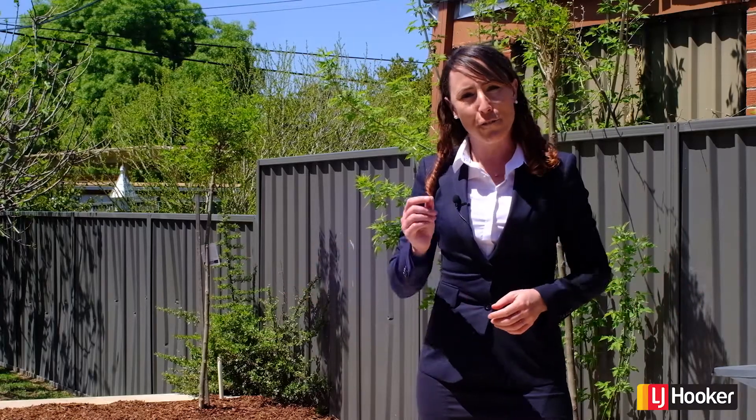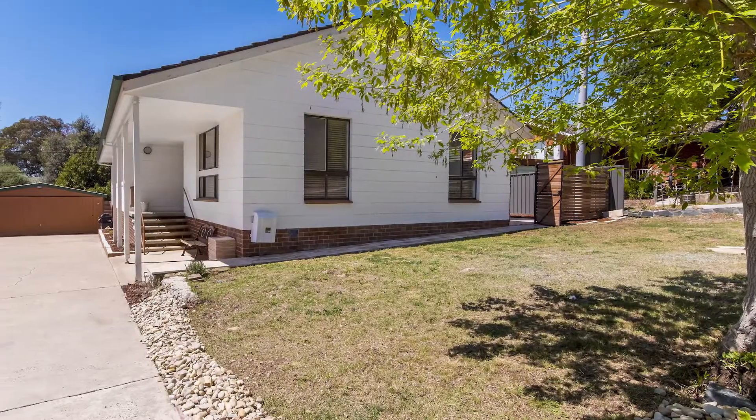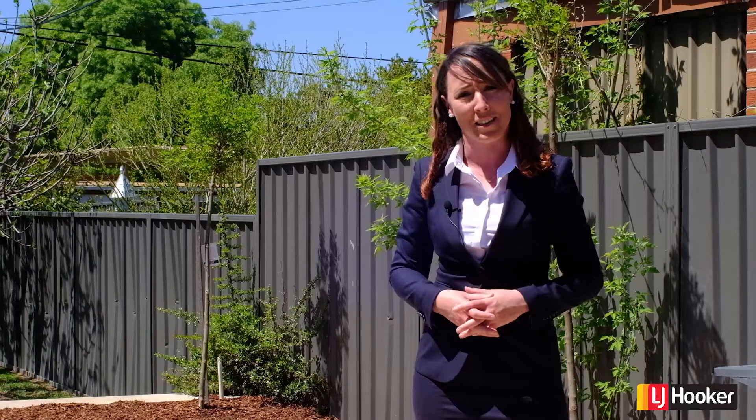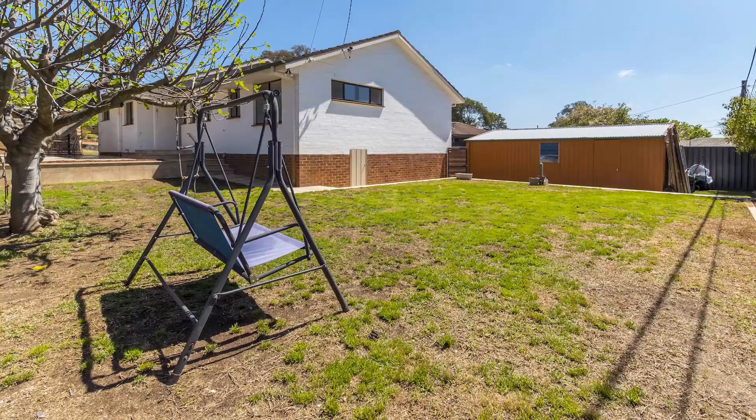Guys, if you've been looking around for an affordable family home, then look no further than 34 Cleland Street in Latham. One of the very few four bedroom homes that are currently on the market. And not only that, but we are set on a very generous block.